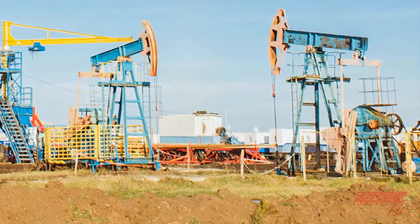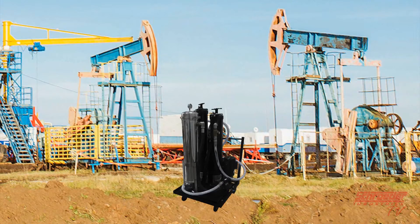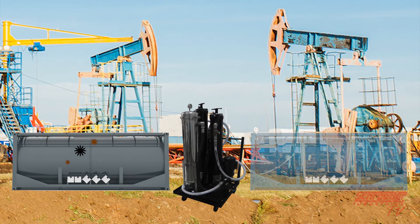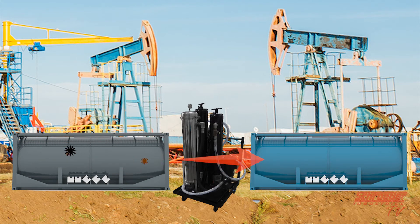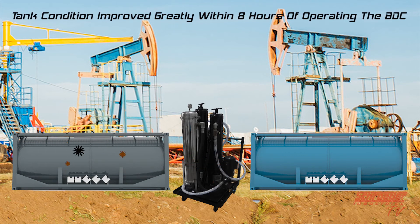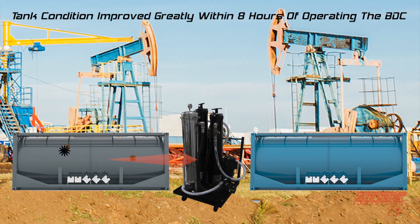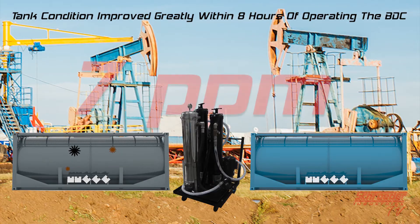By transferring the heavily contaminated fuel from the initial tank to a clean fuel tank, the tank condition improved greatly within eight hours of operating the filter cart. Particulate levels were lowered to a better-than-acceptable level of ISO code 15|13|10 after using the BDC for filtration. Measured water content was reduced to just 7 parts per million.